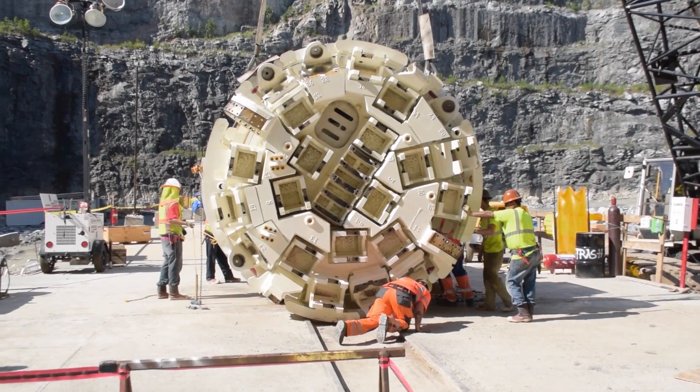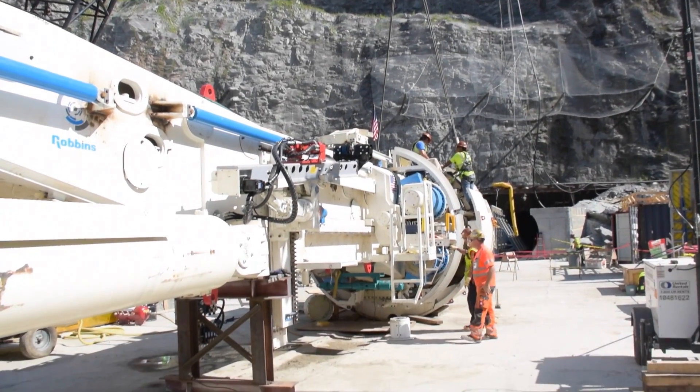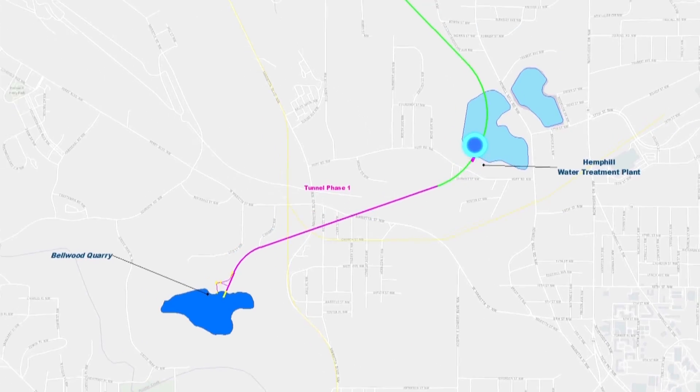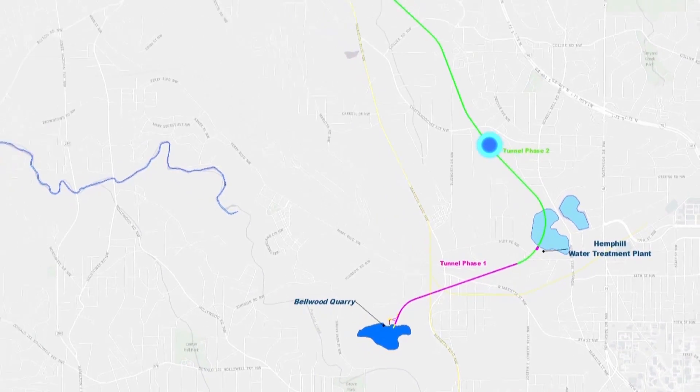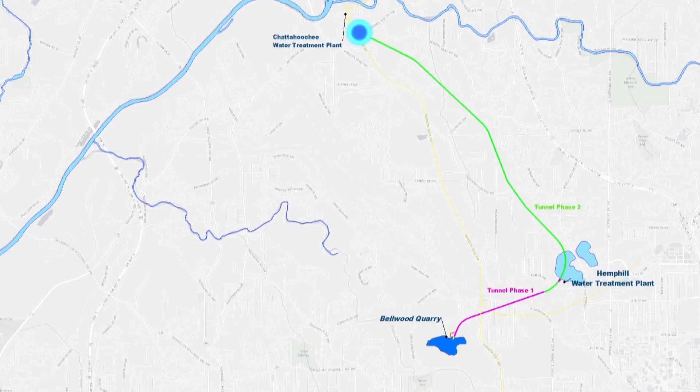The cutter head is 12 feet in diameter and weighs almost a staggering 75,000 pounds. When launched, the TBM will drill one mile to the Hemp Hill facility and continue its journey an additional four miles until it reaches the Chattahoochee Treatment Plant.